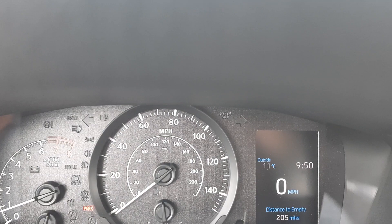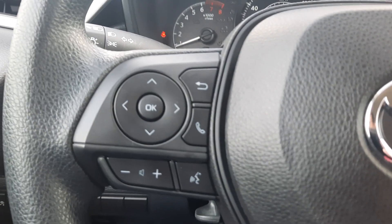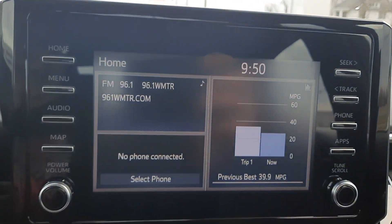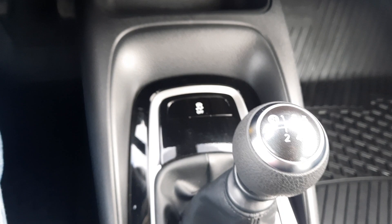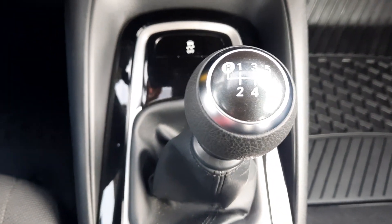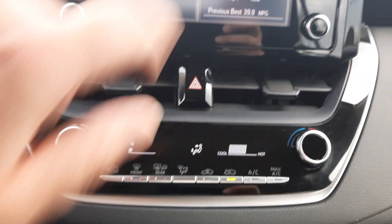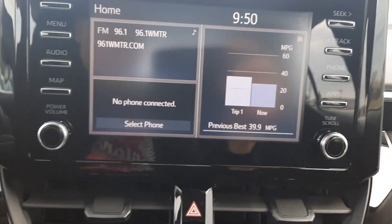This one does have a little over 23,900 miles on it. We've got menu controls, cruise control, center stack, six-speed manual transmission, and a backup camera.